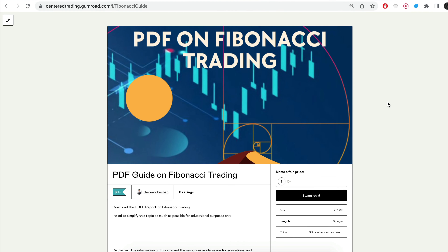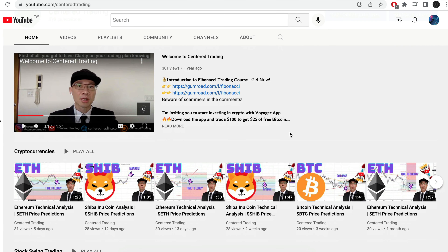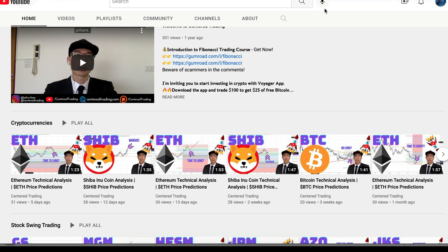I recently put together a PDF on Fibonacci Trading — you can check out the link in the description below, and I will put it in the comments. Have you subscribed to our YouTube channel? We go over setups in cryptocurrencies as well as US equities to help you grow your account. Subscribe now and hit that notification button. We look forward to hearing from you in the comments area.